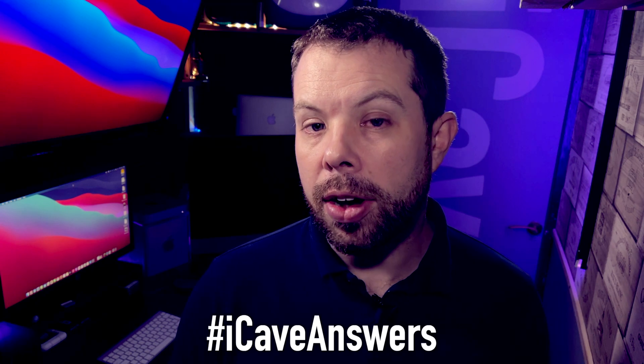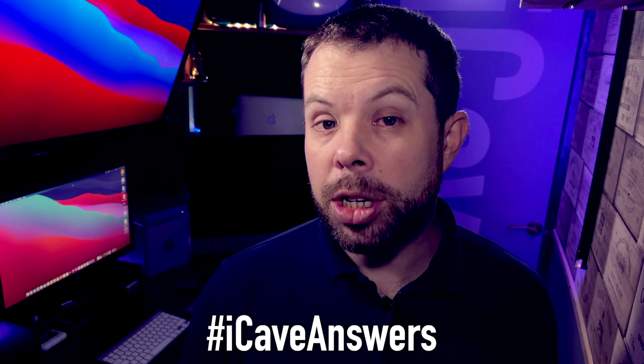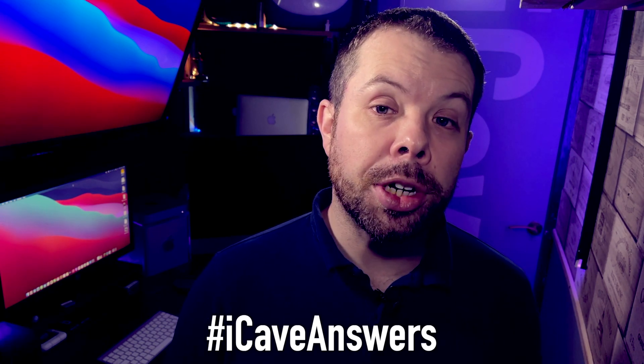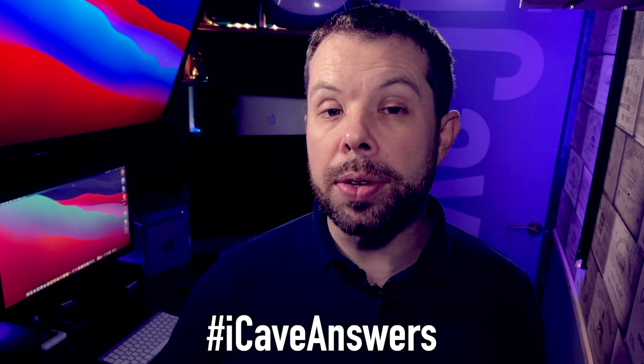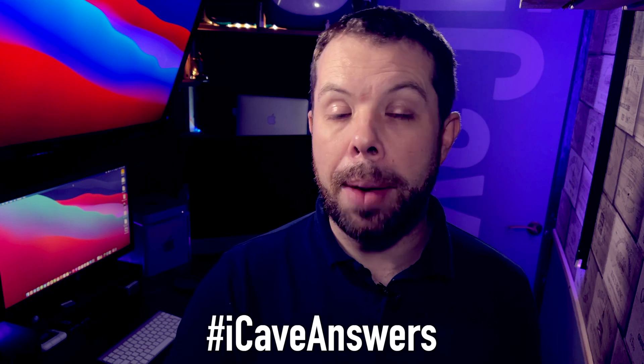Also, if you've got a burning Apple question, you can use hashtag iCaveAnswers down in the comments with your question and it will be something I answer on the show. I make sure that you've used that hashtag just so I know that you're happy for me to pop your question up on the screen and answer it. But for now, let's get into the questions.